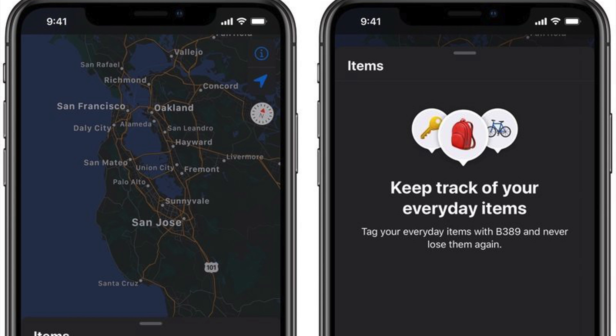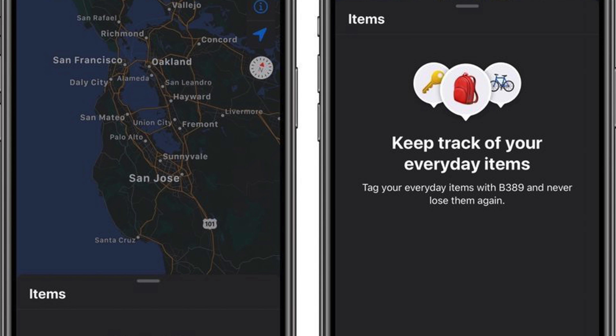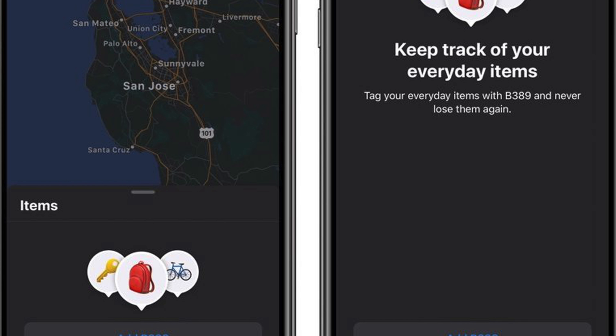AirTags are meant to compete with something like the Tile Tracker, which is also a Bluetooth tracking system. You would place these AirTags onto things like your keys, or place them in a bag, and then you would be able to track its location in case you left it somewhere or someone stole it from you. AirTags would leverage the huge iPhone and Apple product network, and will be able to ping their location to anyone walking past with an iPhone — the chances of that are extremely high thanks to how many iPhones there are in the wild. AirTags will also include augmented reality features to help you find devices, play sounds, and will feature a user-replaceable battery.